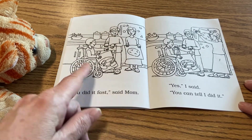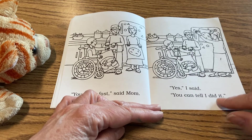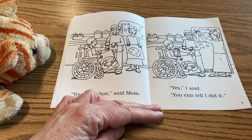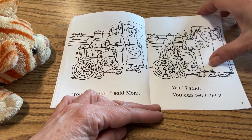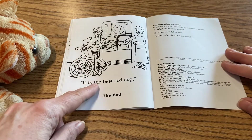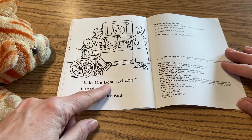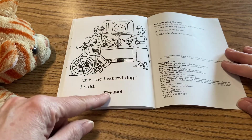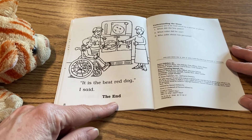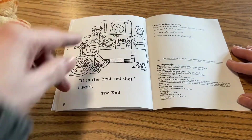She's telling him it's great because he did it so fast, too. They're all very happy talking about the art that the little boy did very quickly. It is the best red dog, I said. The end. Don't you love it when you do something really well and you feel good inside — it makes your heart so happy. The little boy is happy because he did the pictures and he really likes them, so they're hanging them up on their fridge at home.